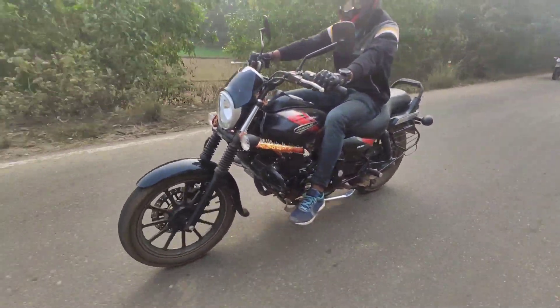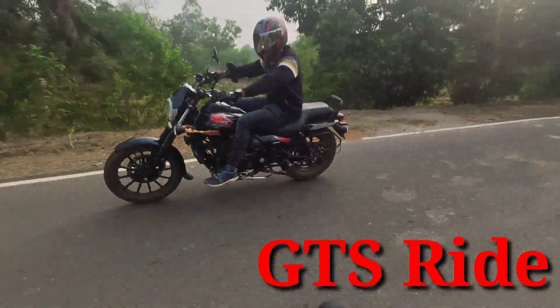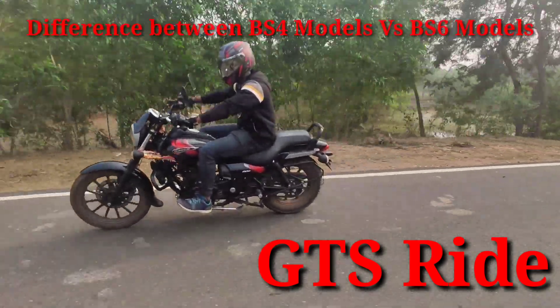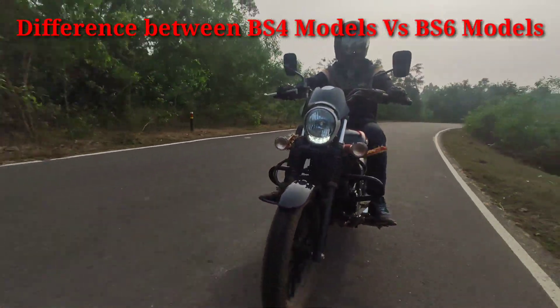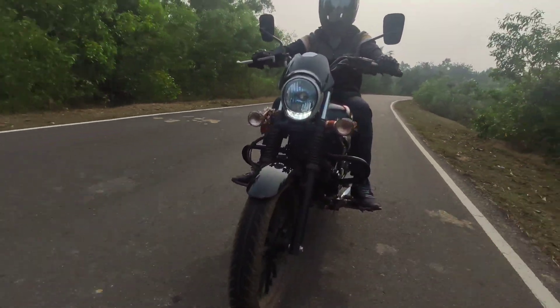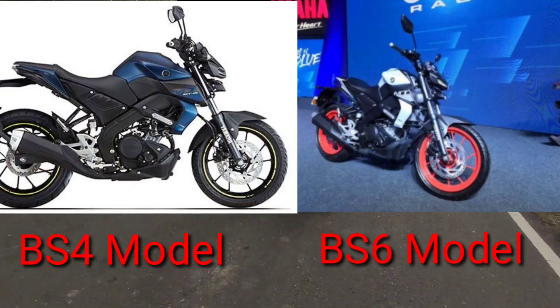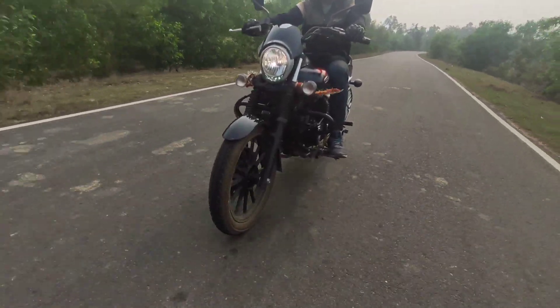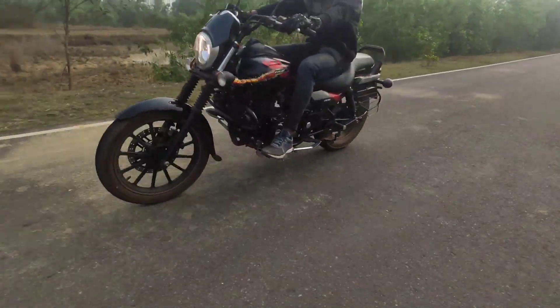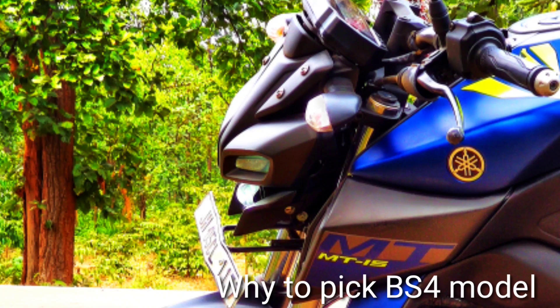Hello friends, welcome to my channel GTSRIDE. Today I am going to cover the topic of the difference between BS4 model vs BS6 model — why you should prefer BS4 model over BS6 model, and also why you should prefer BS6 model over BS4 model. I am going to clear this in this video.